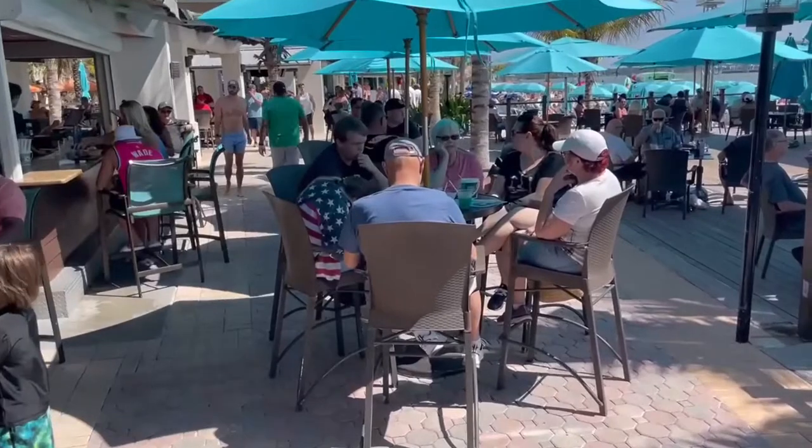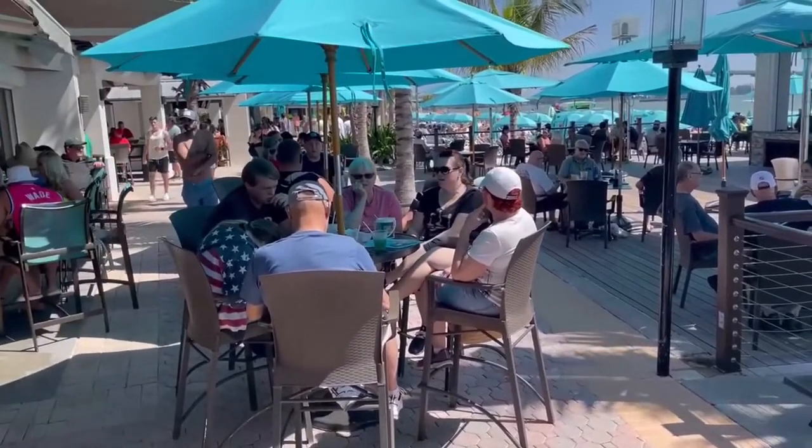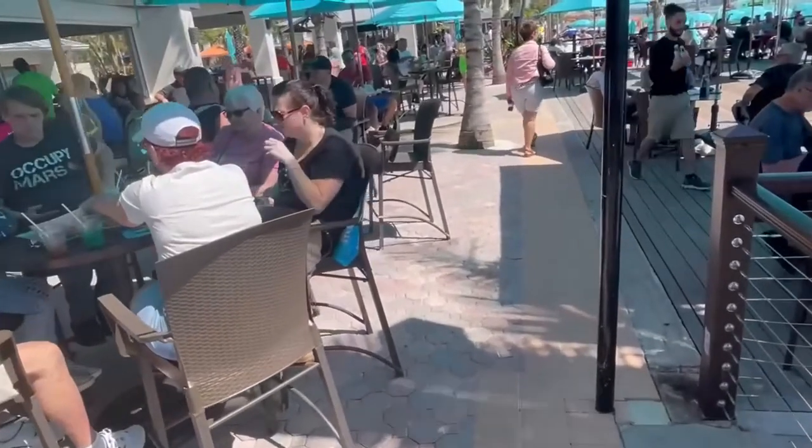Our vote for the best bar in Clearwater Beach is Shepard's. Definitely a younger, wilder crowd here.